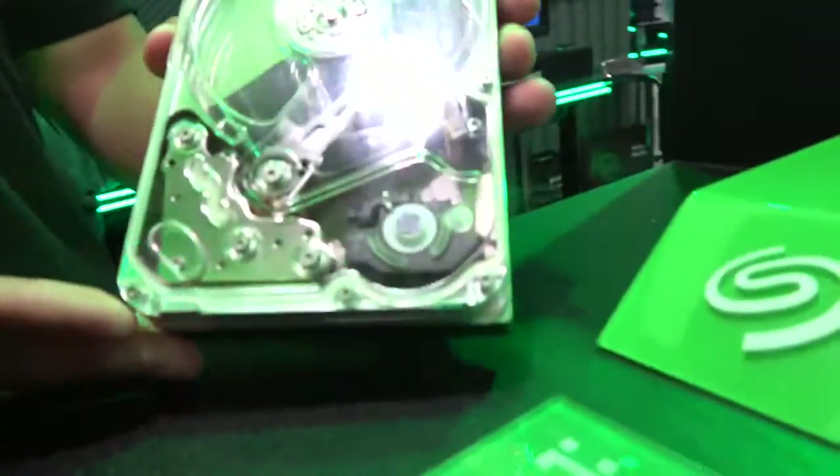We're here with Seagate. I am Jason Benoen, a product marketing manager for IronWolf hard drives. Here we're actually showcasing the HAMR technology.